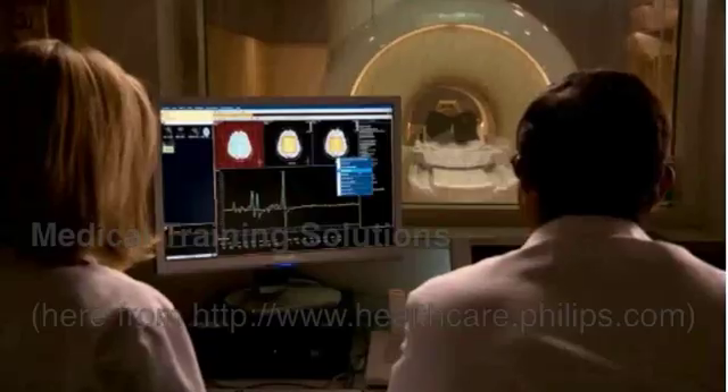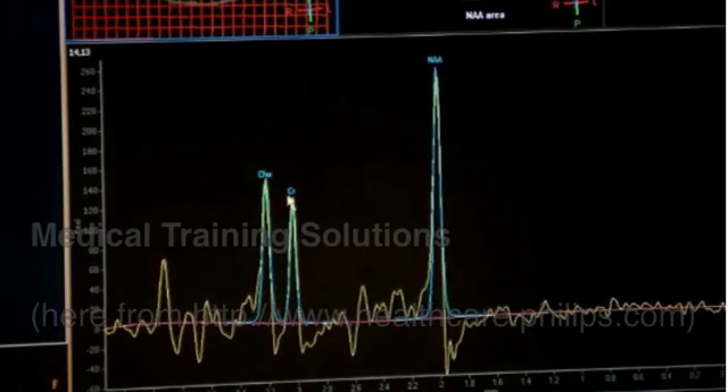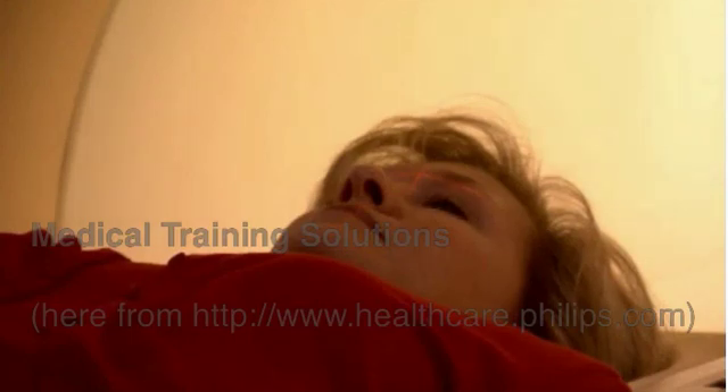Healthcare reform is going to bring us 30 million more patients to be imaged over the next few years. It's just going to happen — it's going to all boil down to throughput. With the Ingenia, there are several factors that actually help improve throughput. One is the signal-to-noise, and the second are all the innovations such as embedding the coil within the table.